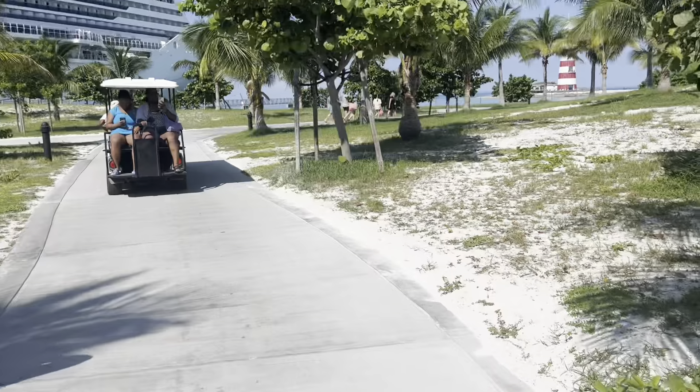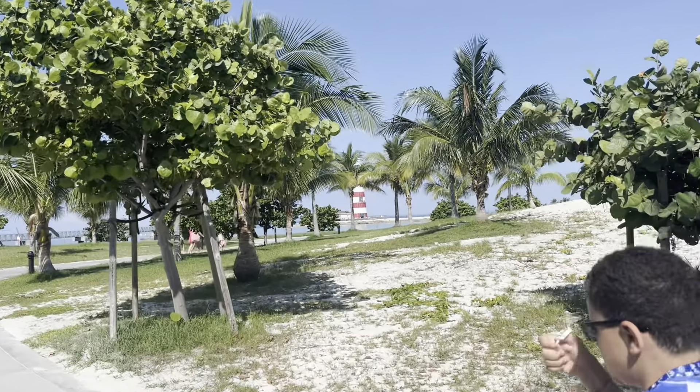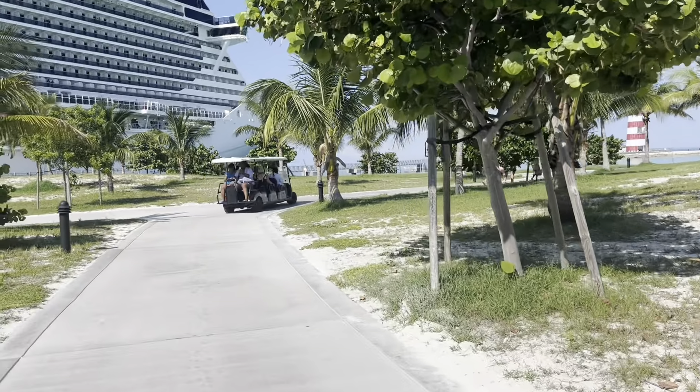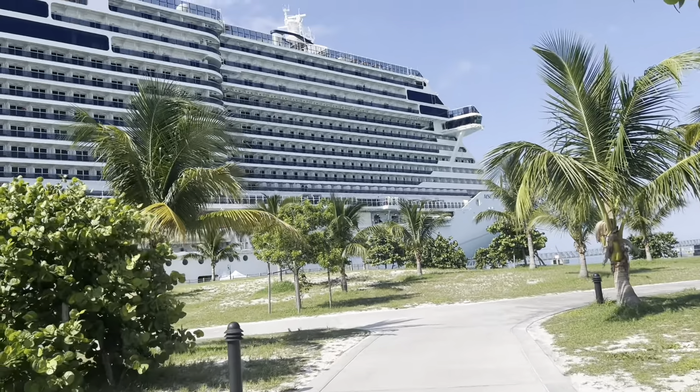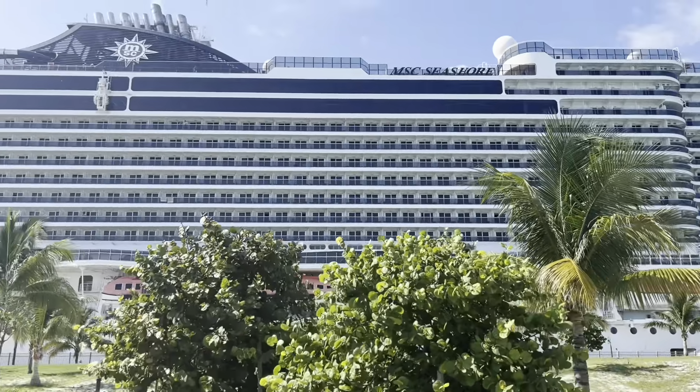It's a nice day out — it's like 95 degrees today. The lighthouse is over that way. I don't think we'll be here for the lighthouse show tonight because we leave at 6. You can see our ship right here.